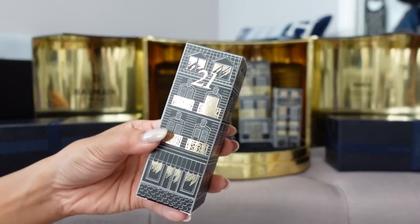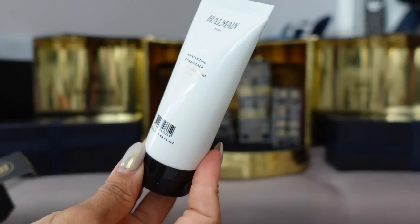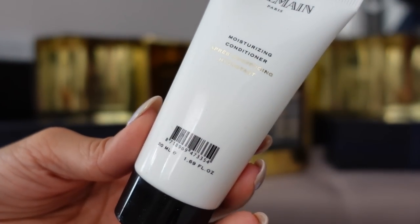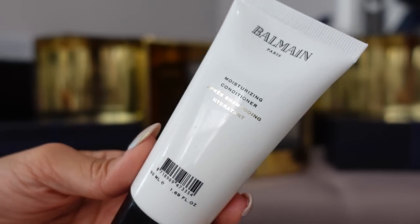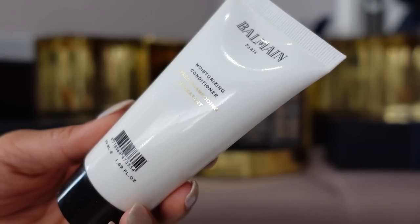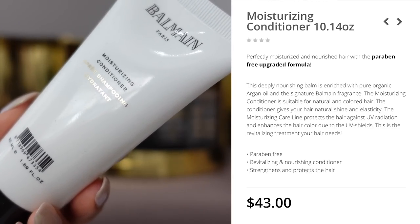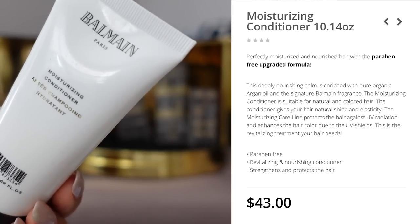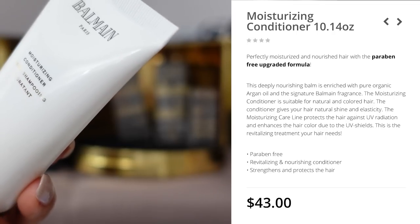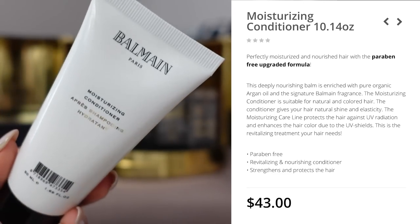Day 21 is the moisturizing conditioner in travel size — 50ml or 1.69 fluid ounces. They describe it as perfectly moisturized and nourished hair with a paraben-free upgraded formula. The full 10-ounce size retails for $43, meaning this is roughly one-tenth that volume at a fraction of the price.